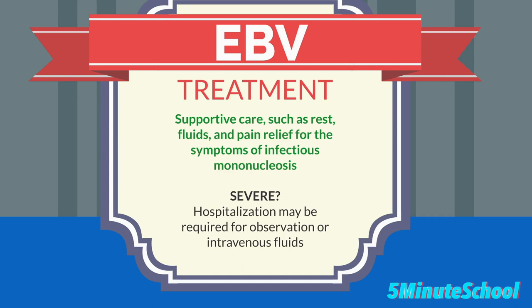Treatment of Epstein-Barr virus infection typically involves supportive care such as rest, fluids, and pain relief for the symptoms of infectious mononucleosis. In severe cases, hospitalization may be required for observation or intravenous fluids. There is no specific antiviral treatment for Epstein-Barr virus infection, but antiviral drugs may be used in certain cases, such as for patients with organ transplantation.